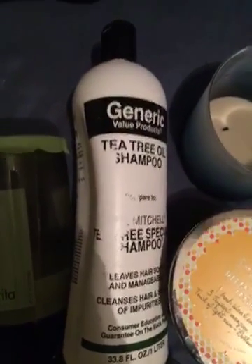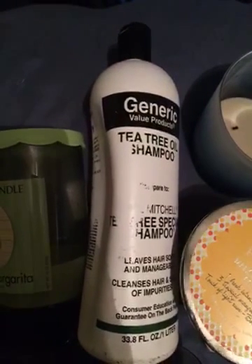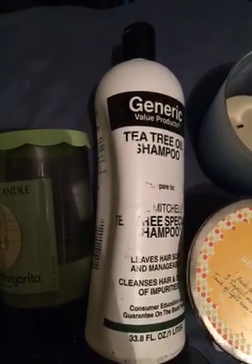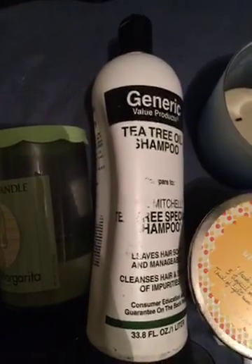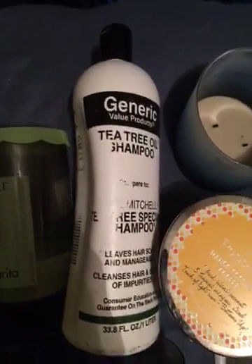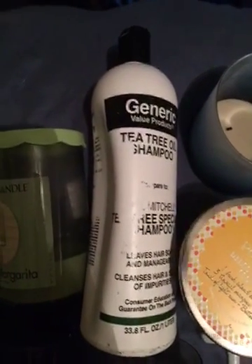This, however, is my holy grail of shampoo. I have a really dry scalp so I get this generic tea tree oil shampoo from Sally's. It's supposed to be comparable to the Paul Mitchell tea tree shampoo. It takes me a while to get through it because it's a huge bottle, but I swear by it.